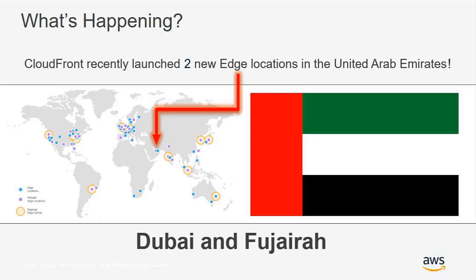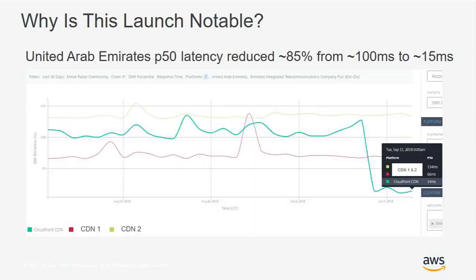This brings many of the benefits of AWS even closer to your end viewers within the region. What we're really excited about with these regional launches is the impact on reducing latency. Before we launched the first edge location in September, we were seeing P50 or average latency at a hundred milliseconds or more. By the time we launched both edge locations in Dubai and Fujairah, that P50 average latency dramatically reduced to approximately 15 milliseconds.